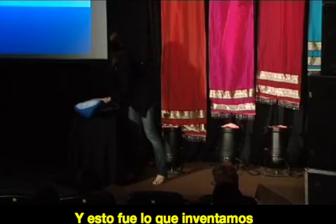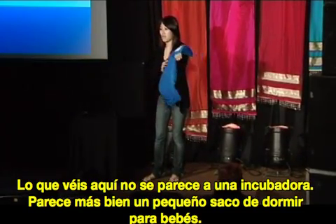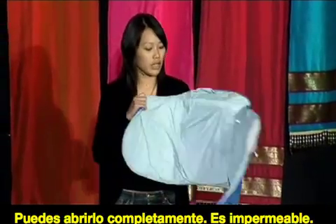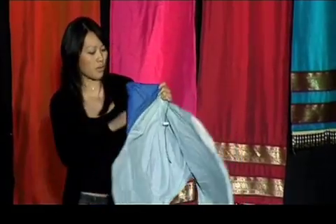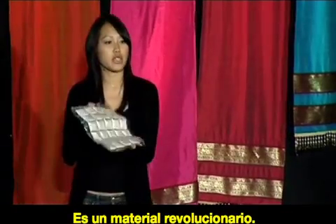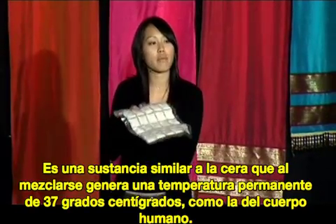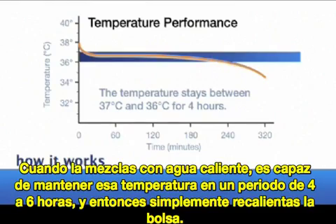So this is what we came up with. What you see here looks nothing like an incubator — it looks like a small sleeping bag for a baby. You can open it up completely. It's waterproof. There are no seams inside, so you can sterilize it very easily. But the magic is in this pouch of wax. This is a phase-change material — a wax-like substance with a melting point of human body temperature, 37 degrees Celsius. You can melt this simply using hot water, and then it's able to maintain one constant temperature for four to six hours at a time, after which you simply reheat the pouch.